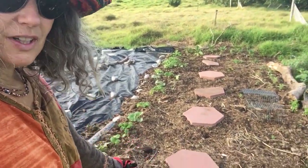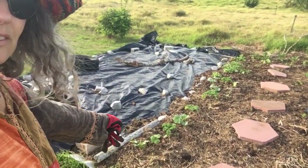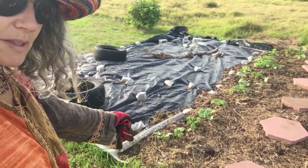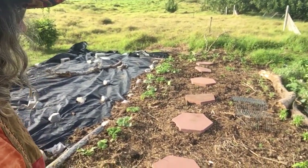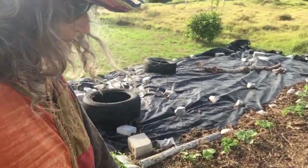The stuff is growing so nicely. All along the edge is butternut and sweet melon and kale. There's a sweet basil.